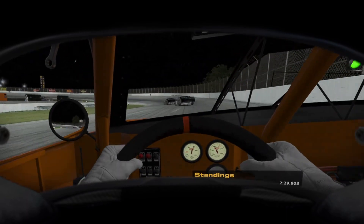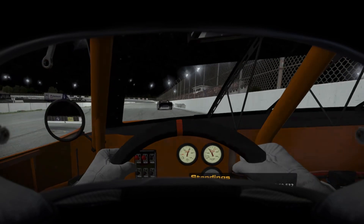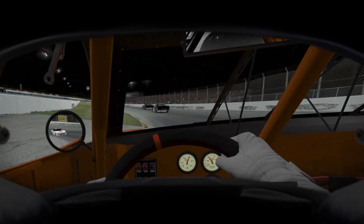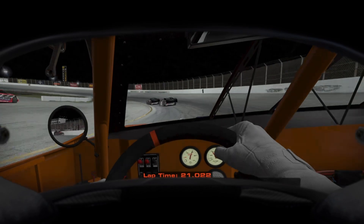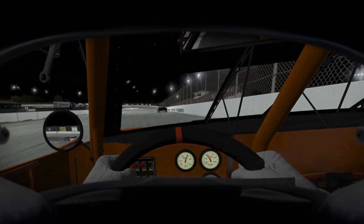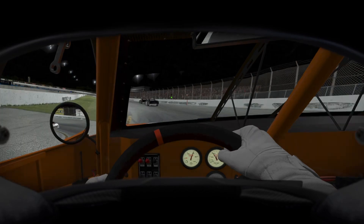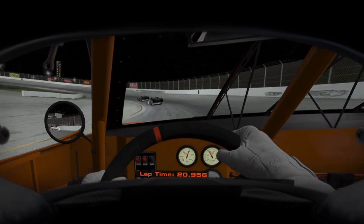Looks like second place just did the same thing we did the lap before. We need to settle here — just chill out a little bit, because we've got 80 laps and we're not even 10 laps in. We're on lap 10 now. The lap counter shows what lap we're on, not how many we've completed.